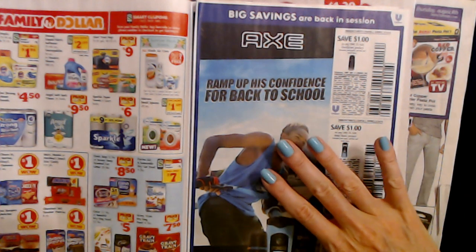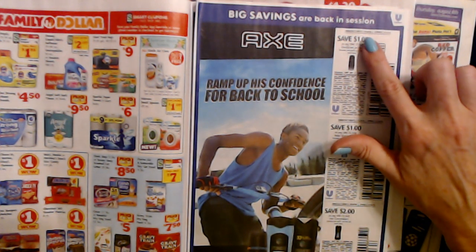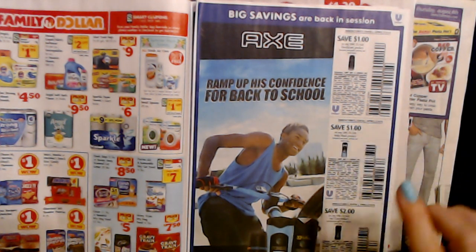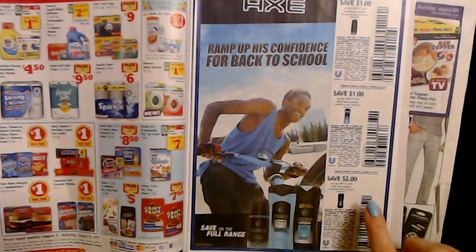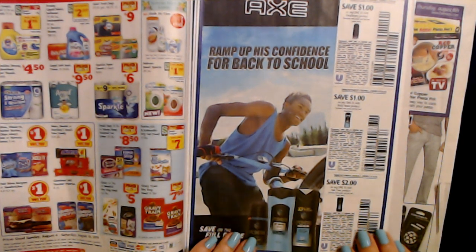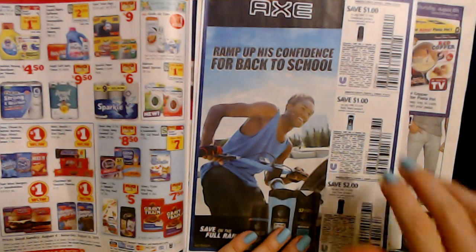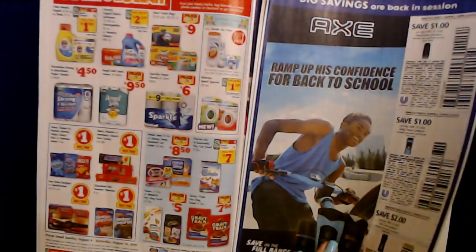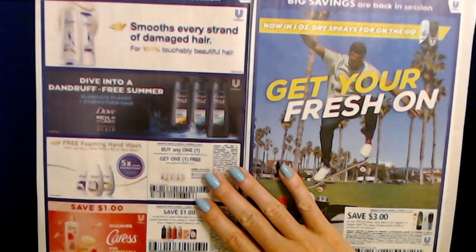Over here we have Axe products. You can get one Axe deodorant product for $1.00 off, or any one Axe body wash for $1.00 off, and any one Axe hair care product for $2.00 off. They just make something for everything, don't they? I'm actually glad my son doesn't like stuff like that — he thinks they stink. He said the smell is too strong.